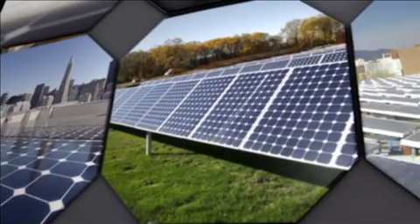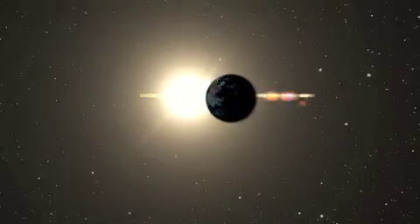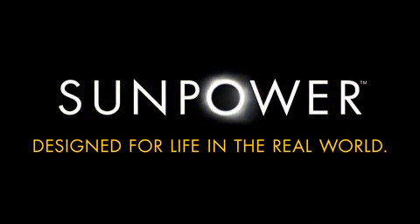Bottom line: SunPower panels are designed for the real world, and SunPower's exhaustive testing ensures that their systems perform consistently, hassle-free, for well over 25 years. SunPower — designed for your life in the real world.